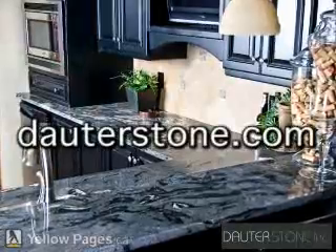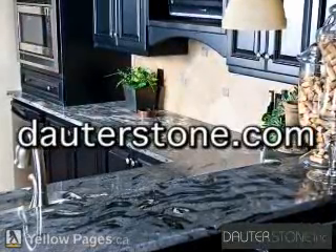Samples and free estimates are always available. Visit our website at daughterstone.com to find out how to enhance your home with natural stone.